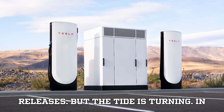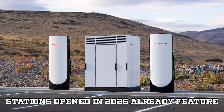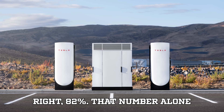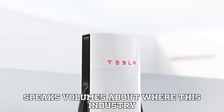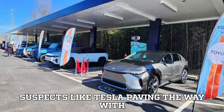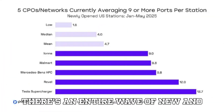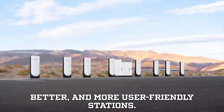But the tide is turning. As of now, 82% of all new stations opened in 2025 already feature three or more ports. That number alone speaks volumes about where this industry is heading. And it's not just the usual suspects like Tesla paving the way with their iconic multi-stall superchargers — there's an entire wave of new and aggressive players building bigger, better, and more user-friendly stations.